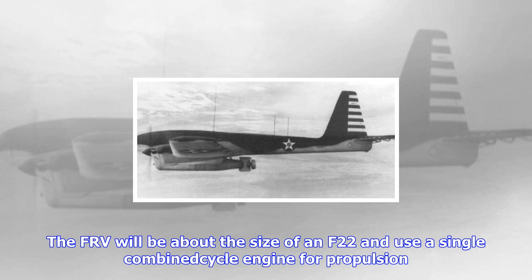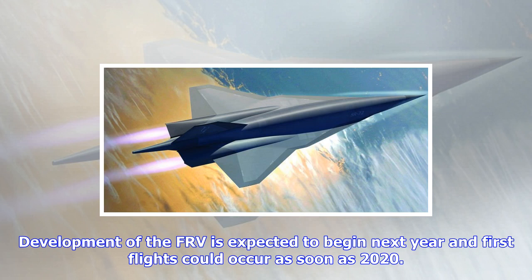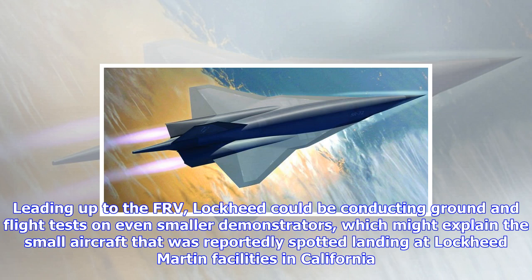According to information provided to Aviation Week, one such technology demonstrator, believed to be an unmanned subscale aircraft, was observed flying into the U.S. Air Force's Plant 42 at Palmdale, California, where Skunk Works is headquartered. The vehicle, which was noted landing in the early hours at an unspecified date in late July, was seen with two T-38 escorts. Lockheed Martin declined to comment directly on this sighting.